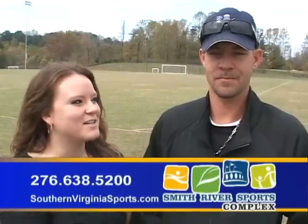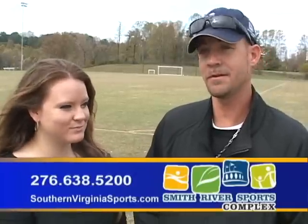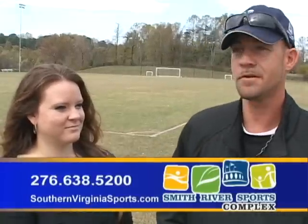Patrick, can you give us a little bit of information about what y'all do for the fields? Going through the fall months, other than routine maintenance which involves mowing, trimming, etc., you've got leaf removal and a lot of pruning going on, as well as prepping for various different events that are coming up.